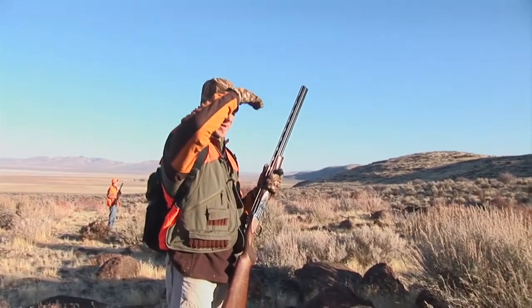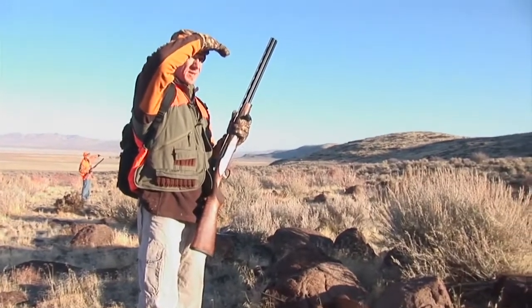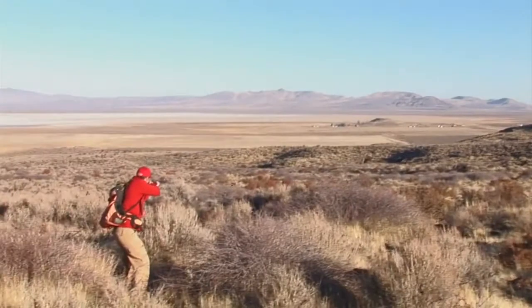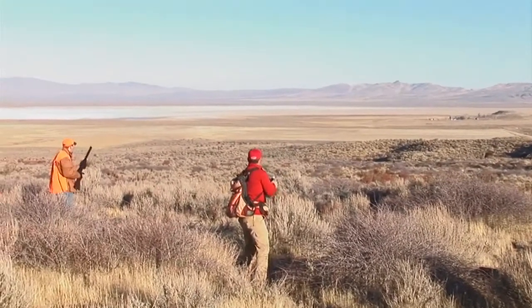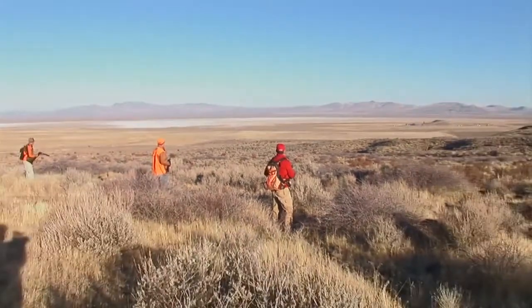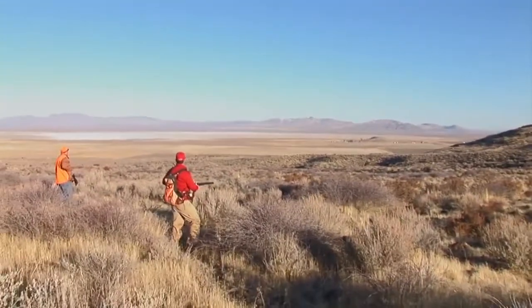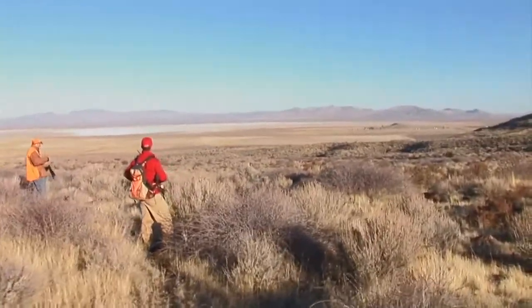As the sun came up over the rim of the valley, it led to some difficult visibility issues. But the birds were now off the roost and they're out feeding. I cannot tell you how phenomenal it was to see the amount of birds we saw and all the flushes. A bunch more — look at all those birds, man, that is crazy.